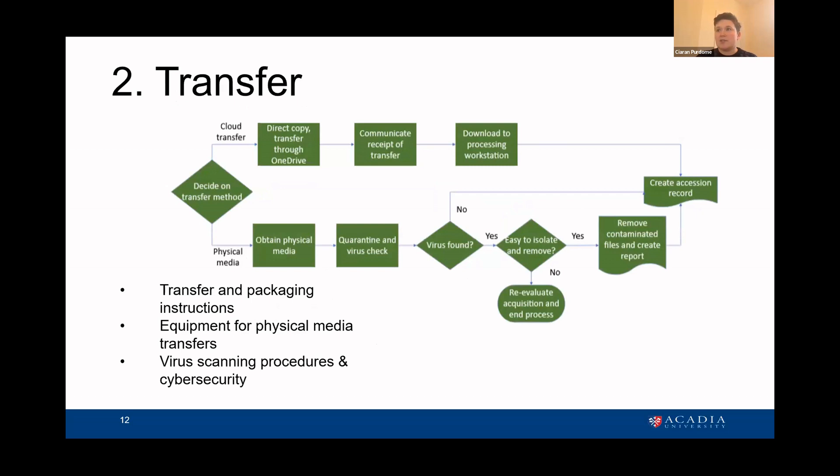The second function is the transfer stage — we know we want these things, so now how are we going to get them? There are two ways: cloud transfer or physical media. The cloud transfer part is where I've had to let go of some desires for implementing things perfectly or by best practices, because there are concerns with transferring files through OneDrive — you're going to lose metadata. But considering our small size and user base, especially as we first start collecting, we want the bar to be fairly low so people can understand how the process works and we have the opportunity to test things out.